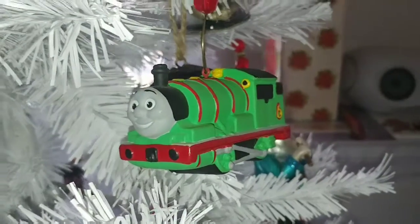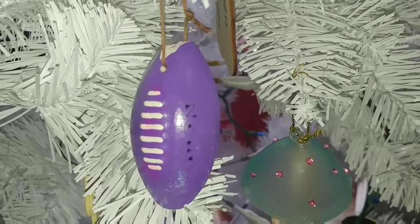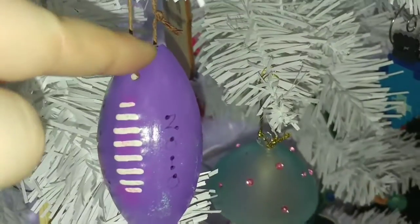When we went to pick out the ornament, she wanted Percy instead of Thomas. In 2010 we got this purple Ravens football ornament — it does have a little bit of damage at the top, but that just means it's well loved.